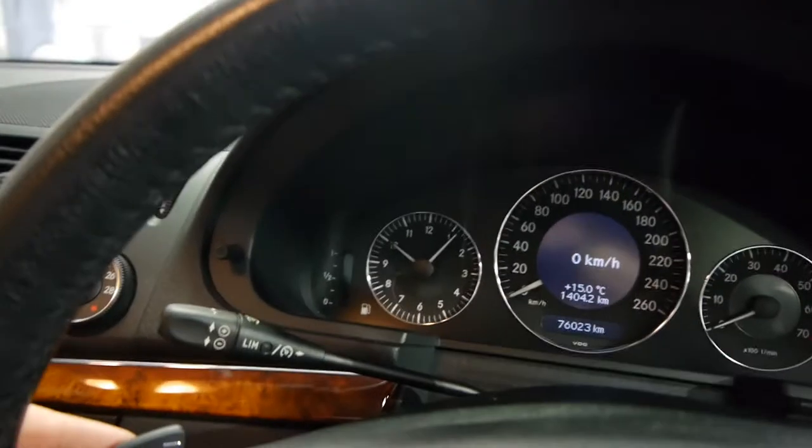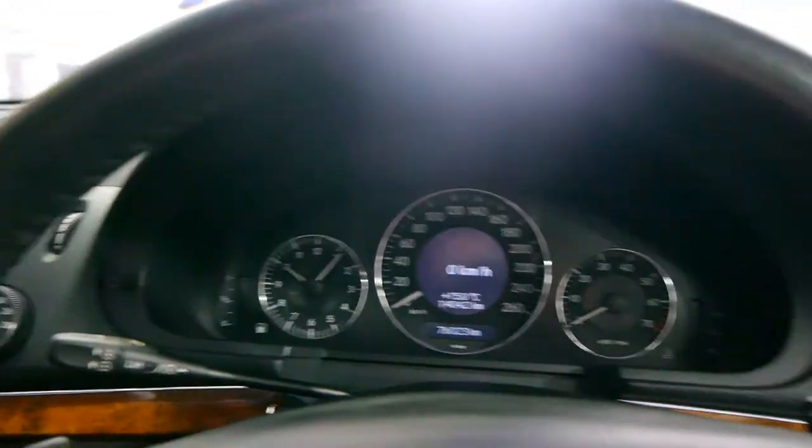It's even got paddle shifts behind the steering wheel. It's also got navigation and a sunroof.